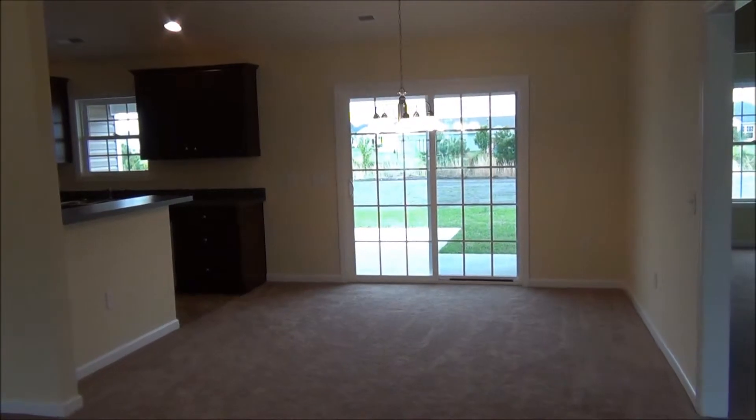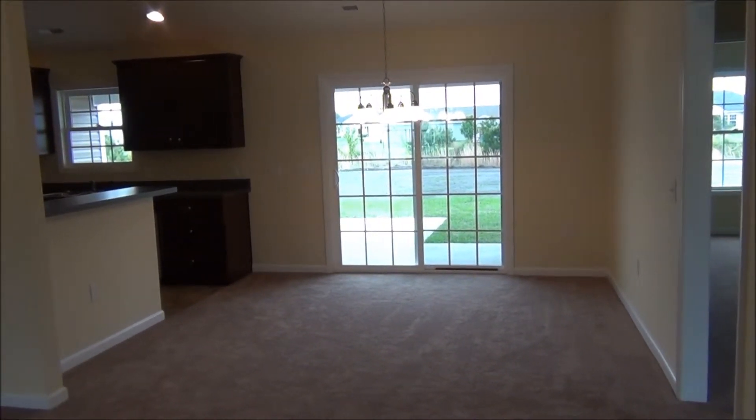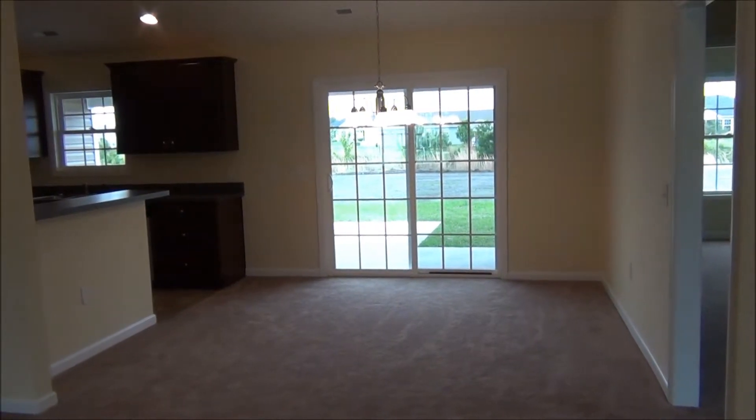Here's the spacious dining room area. There are glass sliding doors that lead out to a very large covered porch.